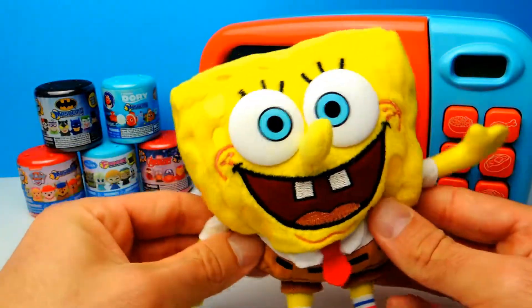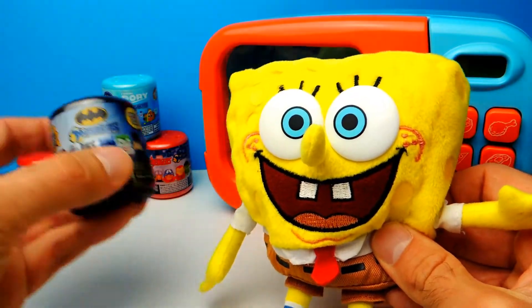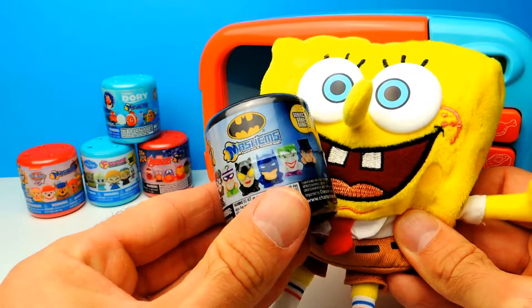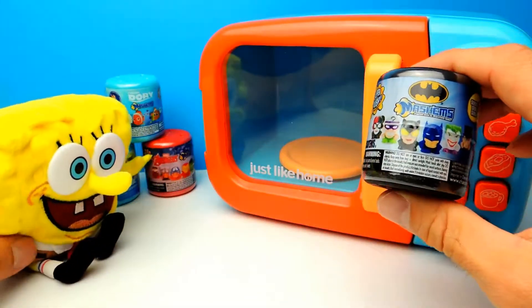Hey everyone, Crazy Toys here. My name is Gunnar and today we have 5 super duper cool Mashems and Fashems. We also have our magic microwave oven and a little bit of help from SpongeBob.